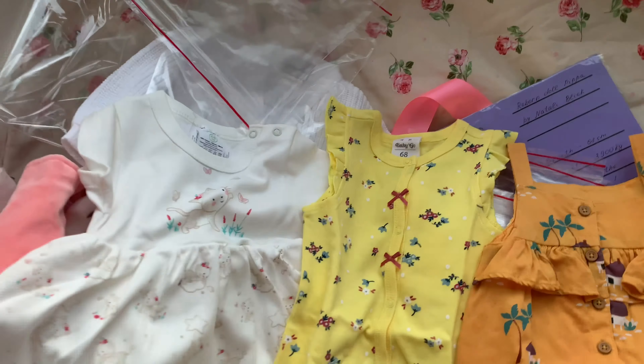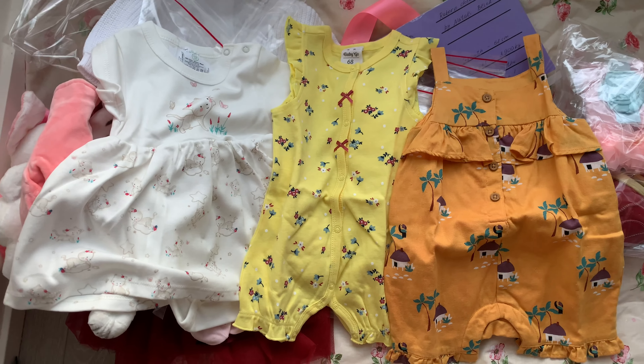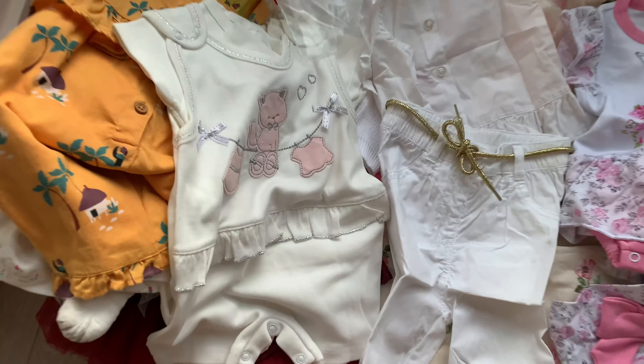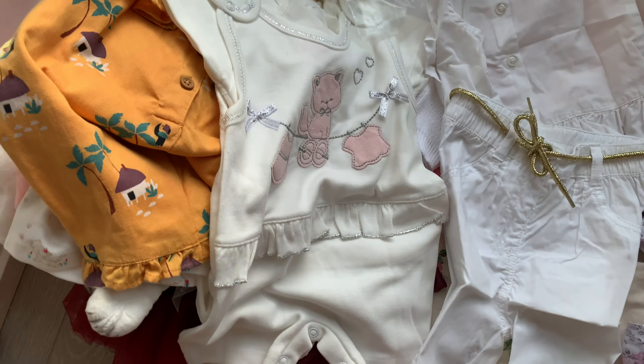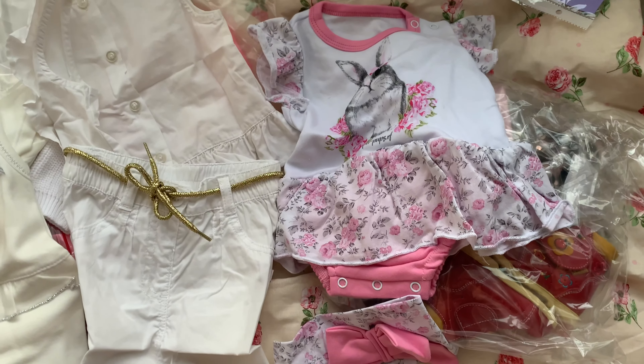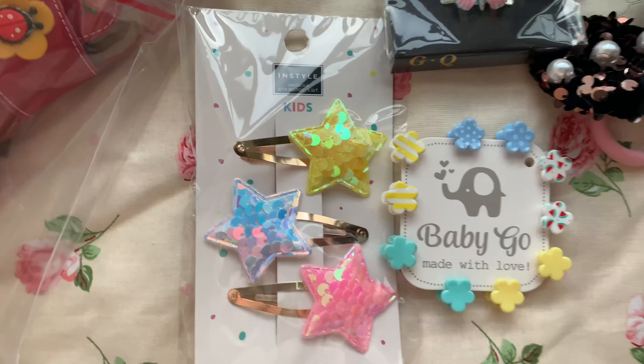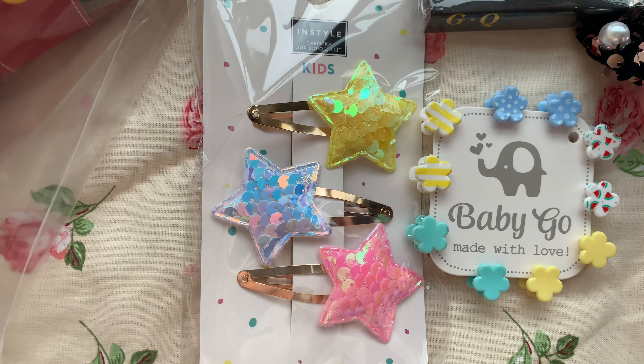I'm asking the artist how come there are so many clothes — why so generous? She said that small clothes come in handy and she likes her baby to have clothes all year round. That's how sweet she is. And here comes a ton of hair accessories.